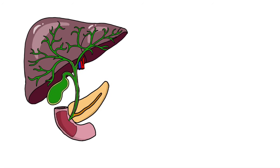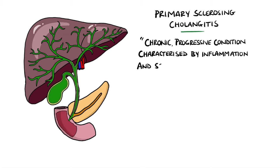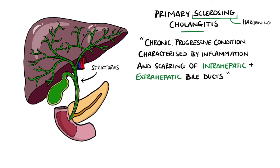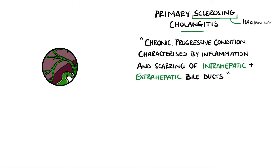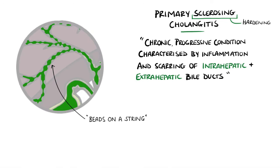Primary sclerosing cholangitis is a chronic progressive condition characterized by inflammation and scarring of the intrahepatic and extrahepatic bile ducts, leading to hardening — which is where the sclerosing part of the name comes from — strictures, meaning narrowing, and therefore an obstruction to bile flow. Some segments are unaffected, giving the typical beads-on-a-string appearance that is often an exam question.